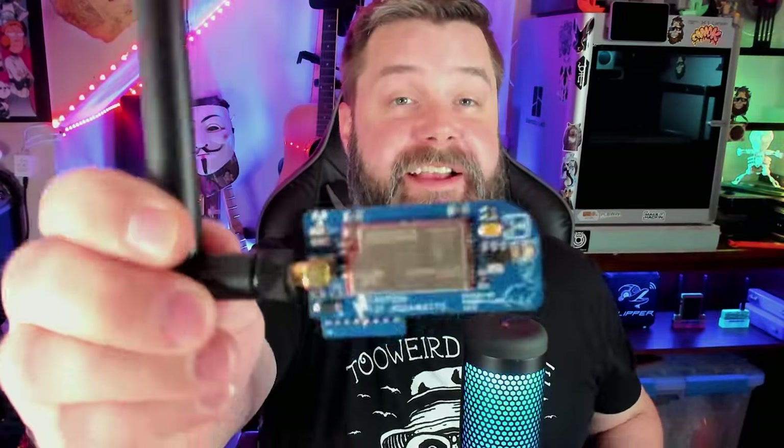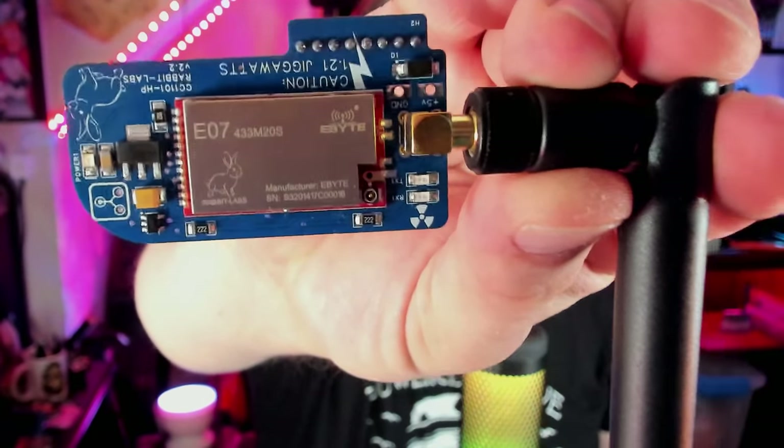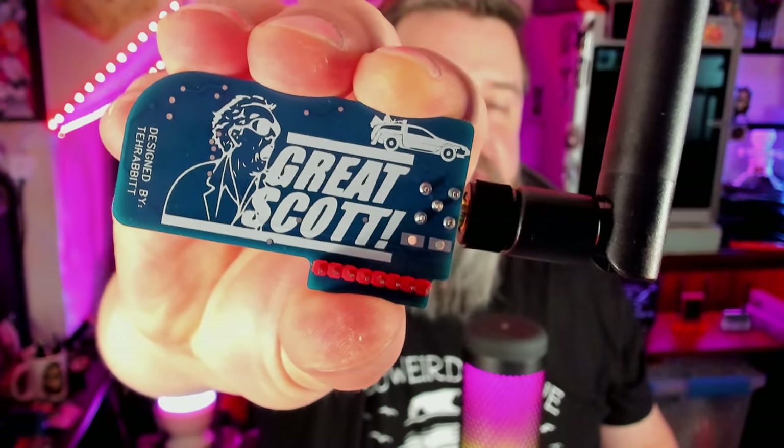Now that brings us to this amazing little guy right here — this is the Flux Capacitor. This thing is super cool. It uses the Ebyte E07. If I flip it upside down, you can see it's even got a laser-engraved Rabbit on the Ebyte chip itself. We flip it over to the back — we've got 'Great Scott,' designed by Rabbit Labs. He does such a great job on his silk screening and PCB design — what a legend. Now one of the main upgrades over a traditional CC1101 is that it's got a really big antenna — bigger is better, right? It also has an amplifier which cleans the signal out, making it a lot easier to read, especially over range. I've heard as far as a kilometer range on the Flux Capacitor, which is absolutely crazy.